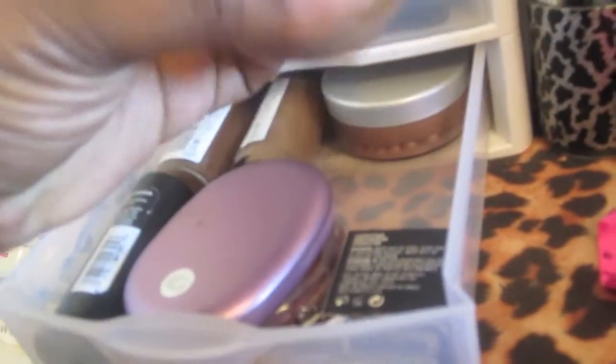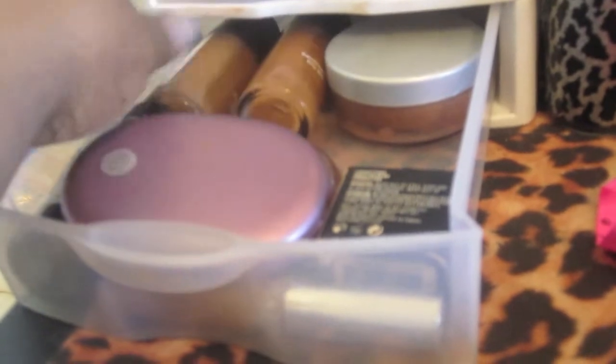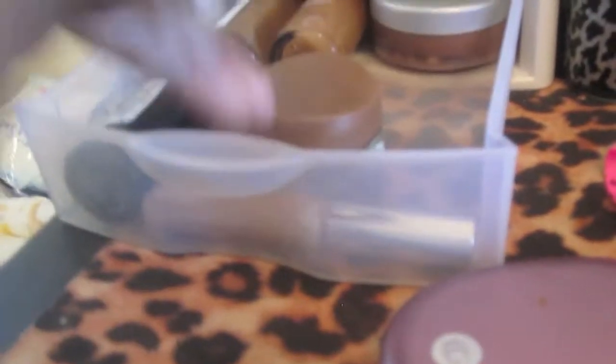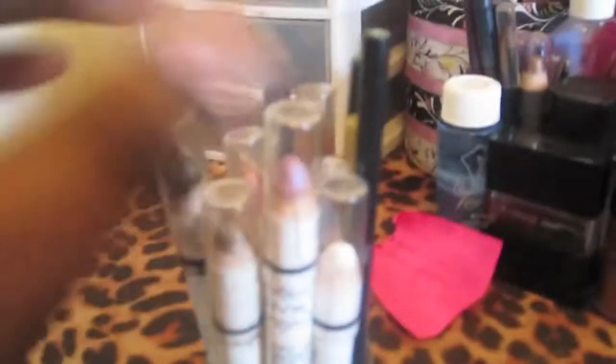Down here is where I keep my foundations. This is the matte mousse foundation — it's pretty good. These are Mary Kay's little beads — I love that. Right here is the Revlon ColorStay — I have two different colors — CoverGirl, CoverGirl bronzer, my MAC Studio Fix, Studio Finish concealer in NW50. There's another concealer and a foundation that's too dark for me.